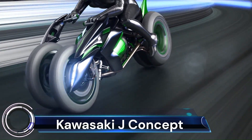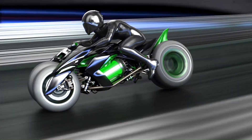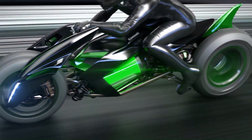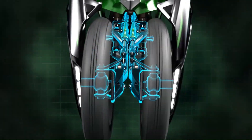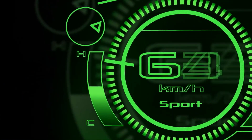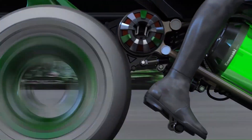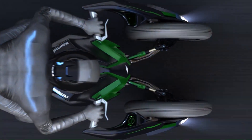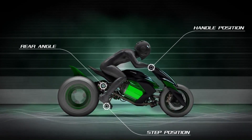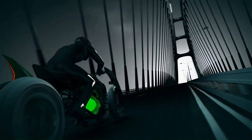Kawasaki J Concept: The Kawasaki J Concept is an electric three-wheeled motorcycle unveiled at the 2013 Tokyo Motor Show. It's not just a motorcycle — it's a vision of the future of personal mobility. The J Concept can transform its riding position to adapt to different situations: it can be a comfortable cruiser for leisurely rides or switch to a sporty position for aggressive riding. It also offers several riding modes that adjust the bike's performance characteristics, allowing riders to choose comfort, efficiency, or excitement.